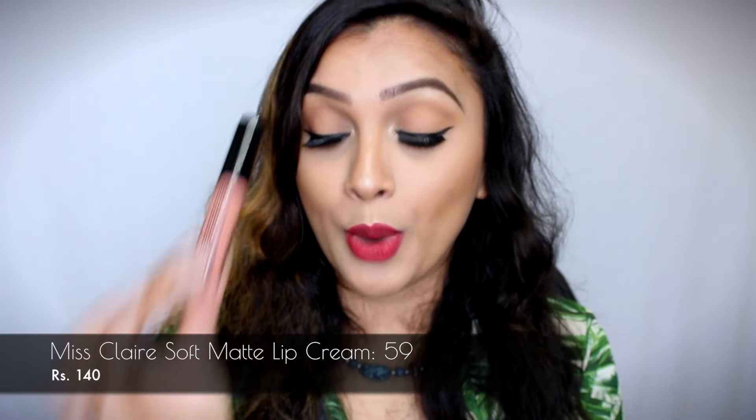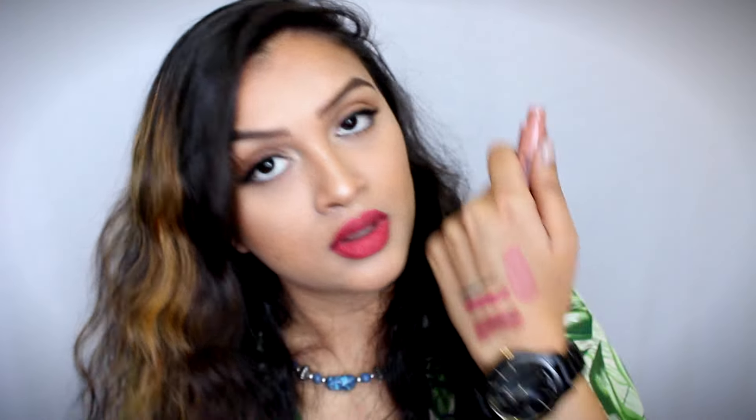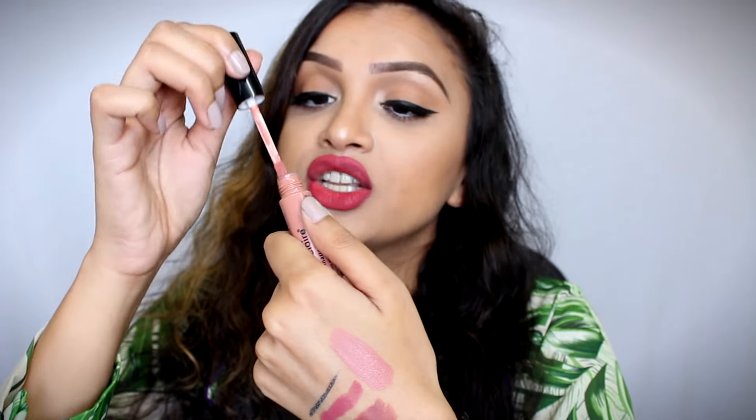The next one I want to talk about is the Miss Clare Soft Matte Lip Cream. I bought this when I went to buy the Maybelline Creamy Mattes, and this shade is so beautiful. It's a nude but much more lighter. I'm just going to swatch it right here — it is such a pretty pinkish, brownish, light pinky brown nude. I love Miss Clare Soft Matte Lip Creams because they're so comfortable to wear, and you do not feel like you're wearing any kind of lipstick. If you haven't tried them out, you're missing out guys.